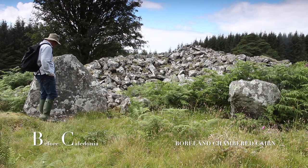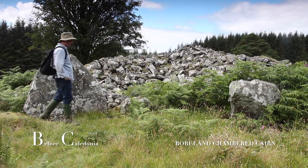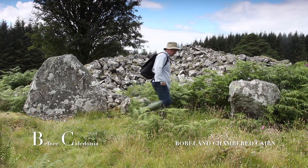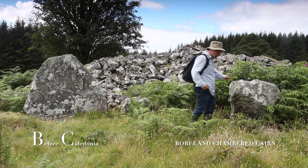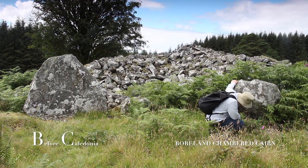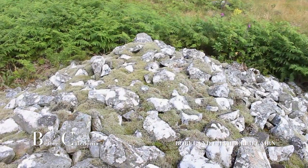Two prominent megaliths appear to be the main feature at the front of the cairn. They are 4.5 metres apart and orientated south-east. Behind these two stones may have been a chamber, but no trace survives.